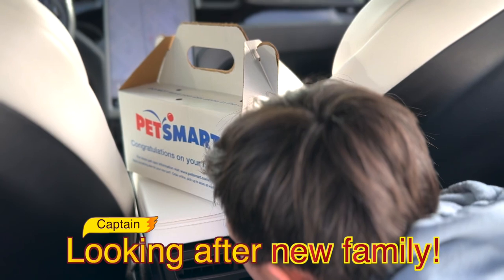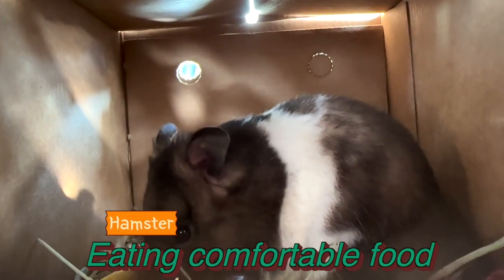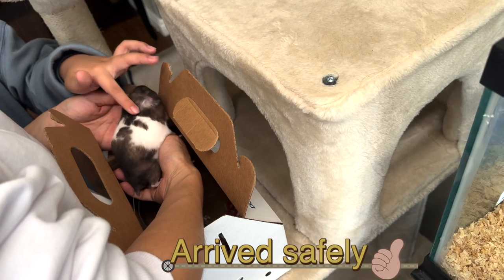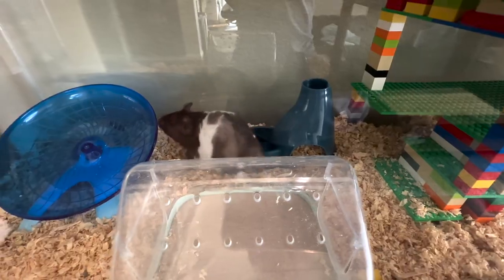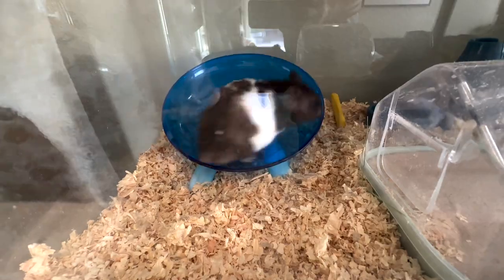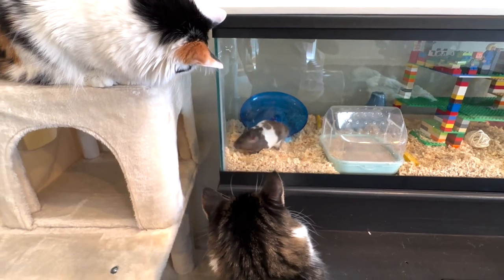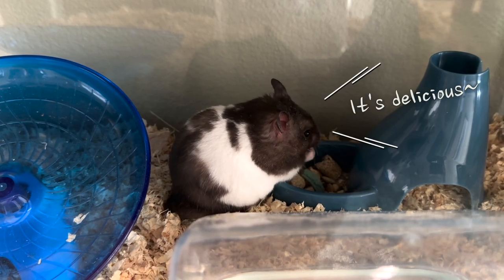The captain is worried that the hamster is uncomfortable, but the hamster seems to be doing well. After arriving home, the hamster finally meets a new nest. He is busy looking around to see if he likes his new house. Kiki and Baba came to say hello to the new family. He quickly found the location of the water and also found a snack case on the first floor.